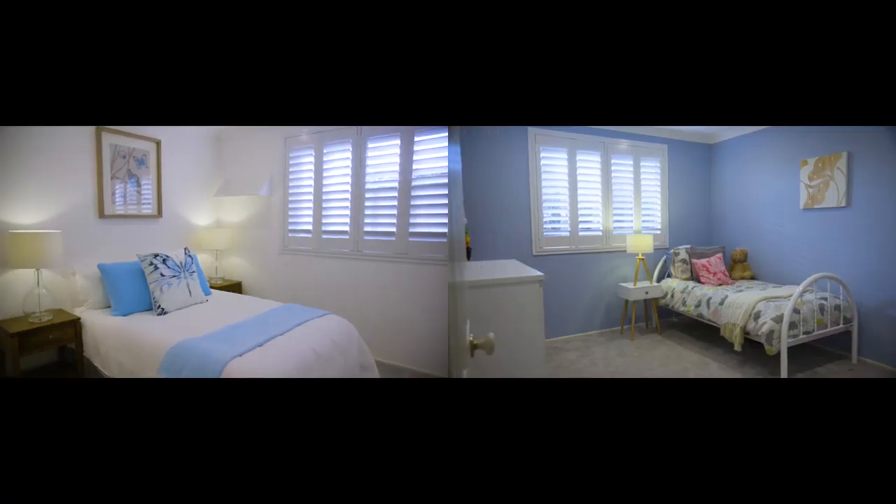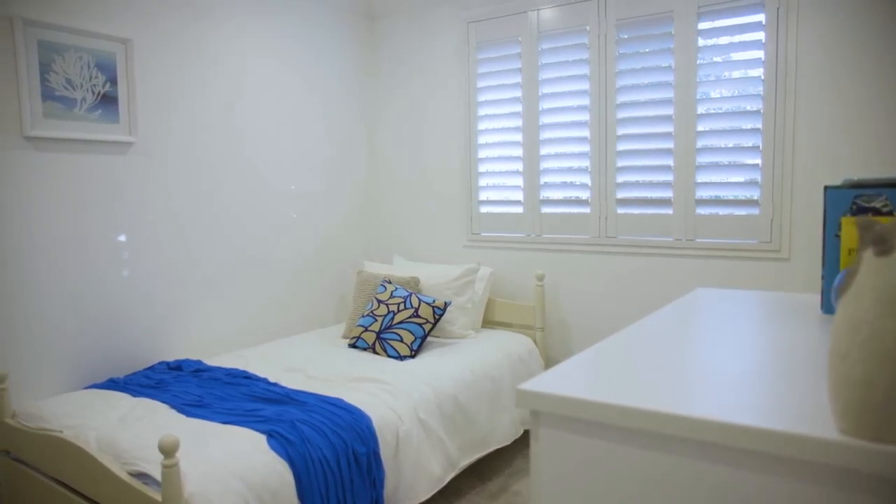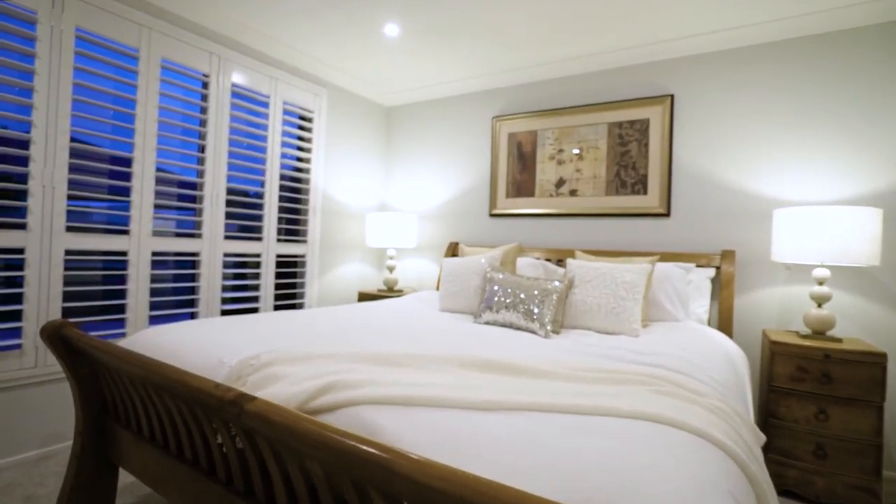The home offers four generous sized bedrooms with built-ins, plus a luxurious master with walk-in robe and spacious ensuite.